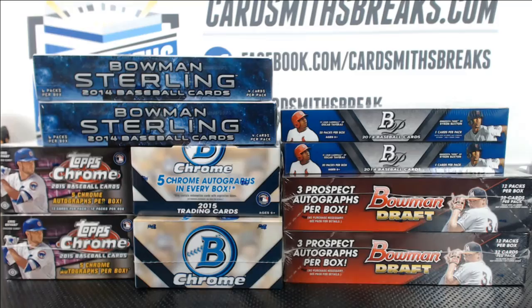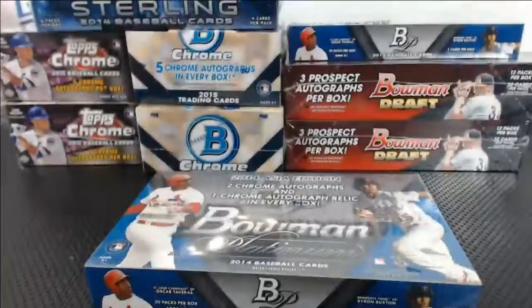What's up! All right, here we go — let's have an awesome mixer. We'll do Platinum first. The World Series is on.